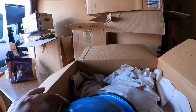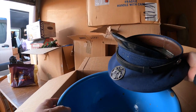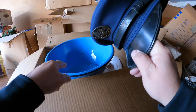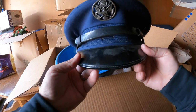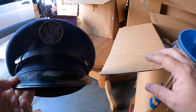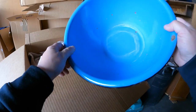Very nice military cap right here - kind of interesting. Great condition, a little dusty. Looks like it's been on display. What division is that from? I'm not sure. Old metal bowl - I don't know if there's any value in that but it's a neat piece.